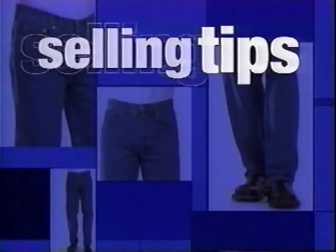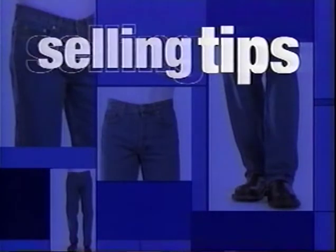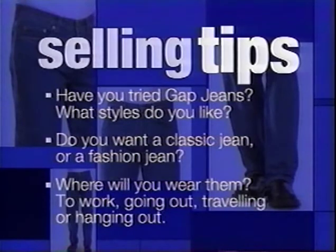In order to fit a customer in Gap jeans, there are some simple questions that you should ask. First, ask them style-related questions. Then, ask them fit-specific questions. Start with finding out if the customer has ever tried on a pair of Gap jeans before. If so, what styles do they like? These answers will help you identify the right fit for them. If they haven't tried Gap jeans, ask them what type of jeans they're looking for — something classic or something with more fashion details. Next, ask where they intend to wear their jeans: to work, going out at night, travel, or just to hang out in.